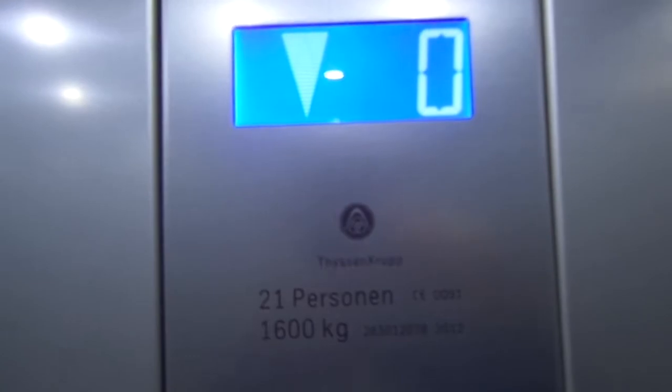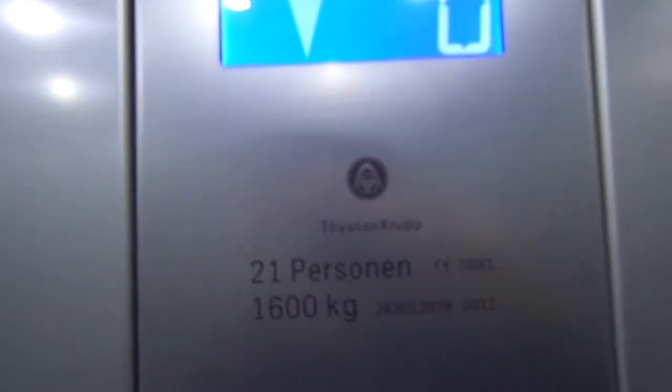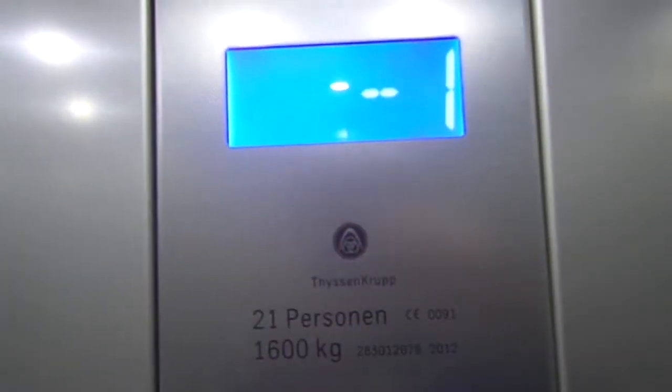These are the elevators at Primark in Frankfurt. Capacity 1,600 kg, F21. First installed 1,000, 12. Evolution Blue elevators.